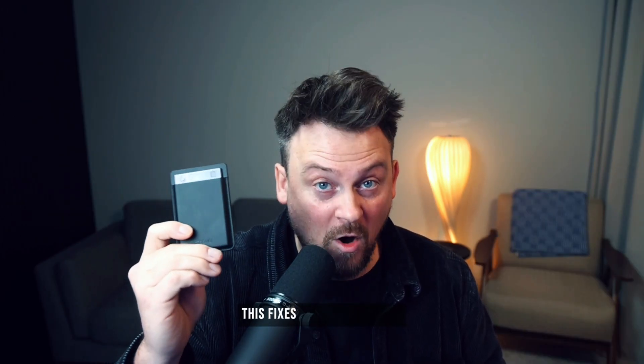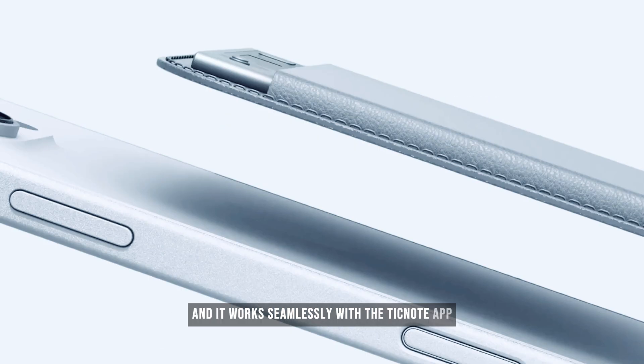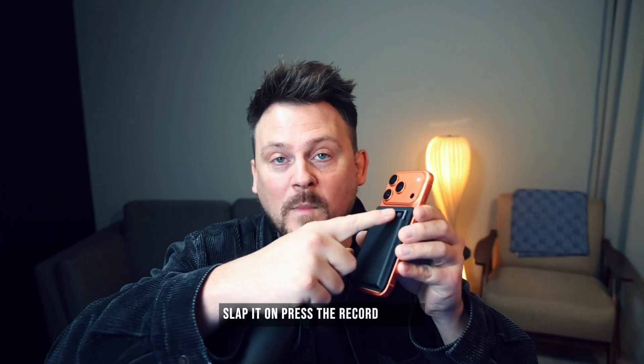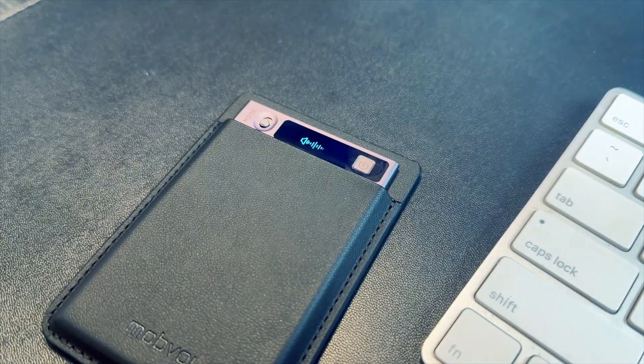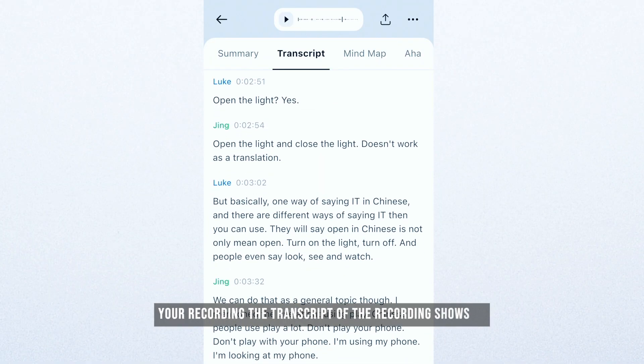This fixes all that and more. This is the TickNote AI voice recorder, and it works seamlessly with the TickNote app. It magnetically connects to the back of your phone. You just slap it on, press the record button, and you're recording. The transcript of the recording shows up in the app automatically. You don't need to do anything except press that button, and that's it.